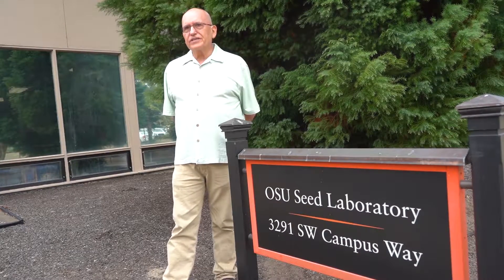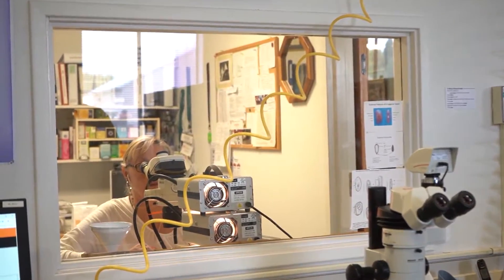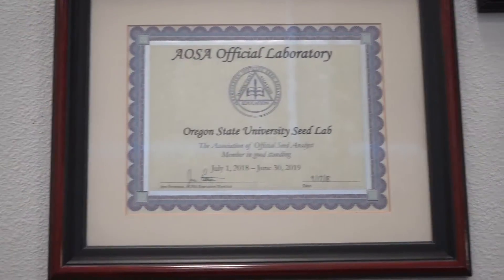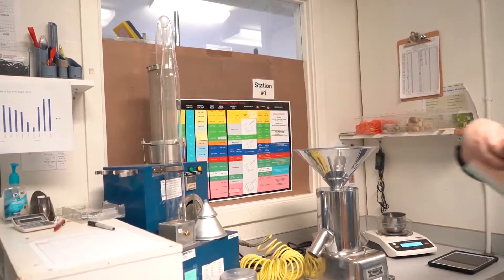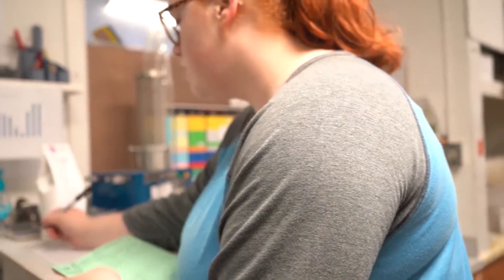Welcome to the OSU Seed Lab — Oregon State University Seed Lab. We have actually been doing this work for 110 years, since 1909. We're a pretty big lab, and we're busy. We do between 12,000 and 13,000 samples a year, and right now is our very busy time. We're in the middle of grass seed harvest in Oregon right now.